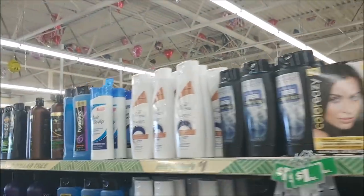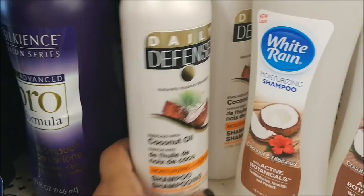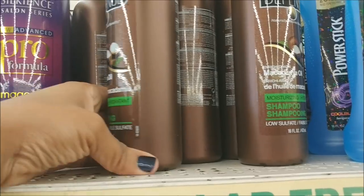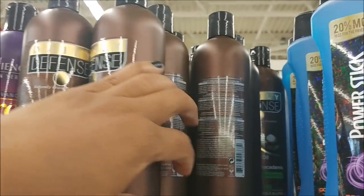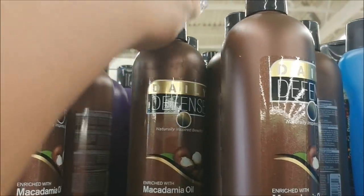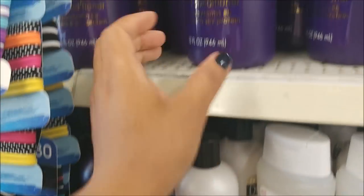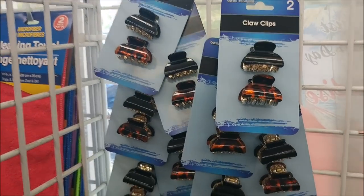Moving down here, I noticed they have another kind — actually they have the shampoo right here, but it's not next to the conditioner. They have this one called daily defense with macadamia oil. I didn't see this the first time, or else I probably would have purchased it. I don't see a conditioner to match. The other one I did try on my daughter's hair and I actually liked it, so that's a good thing. These are two-in-one shampoo and conditioner.